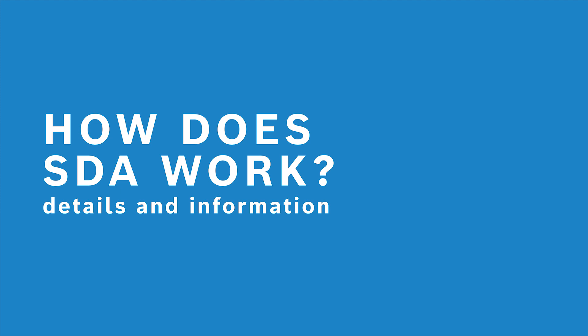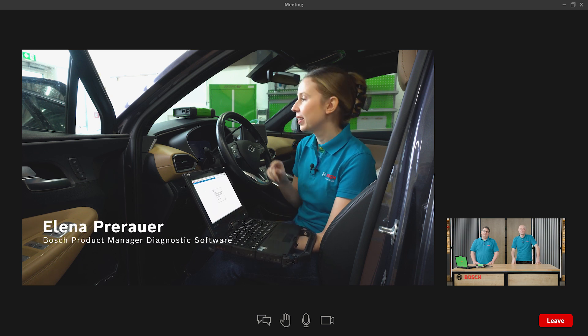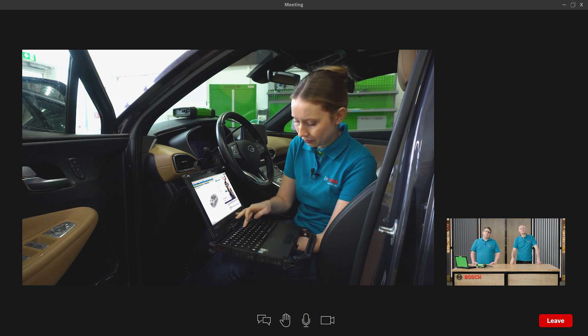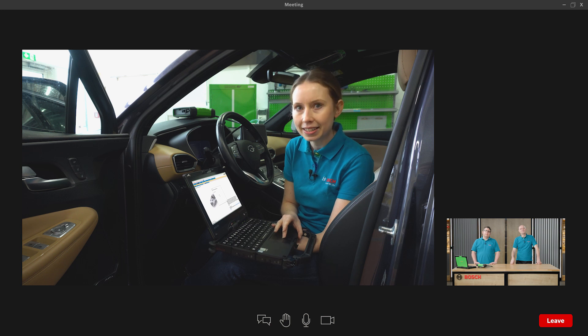Elena is now going to show us how SDA works in practice. As a product manager, she'll give us a brief insight into how SDA works. I have already connected to KTS and established a connection to our DCU. Let's imagine we would like to perform a service reset on this vehicle — it unfortunately won't work without unlocking. But with our solution, Secure Diagnostic Access, it will work. We can easily enter our single key ID, and now you can see that the symbol changes, which indicates that we are now logged in and SDA is activated. Then we can easily perform the service reset directly in EZ-Tronic Evolution.